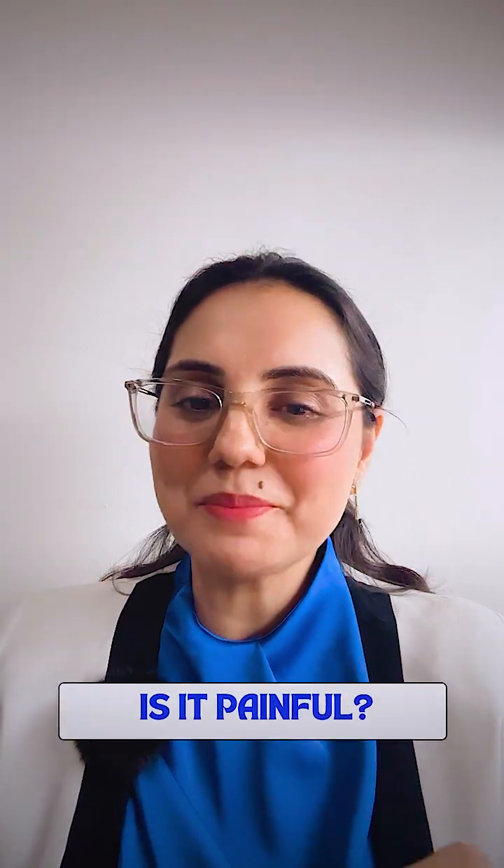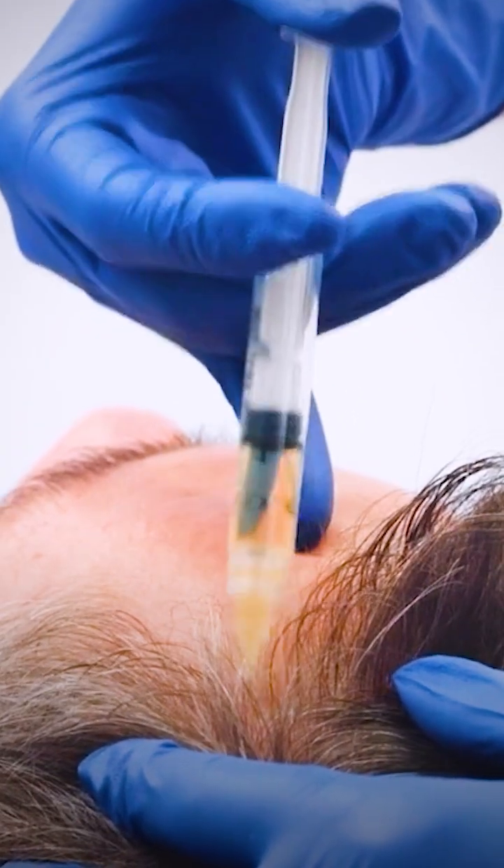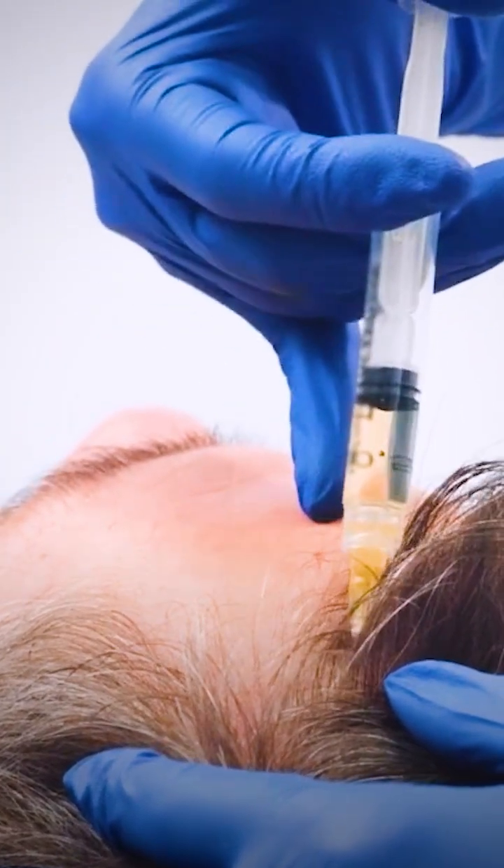It is a day procedure and there is no downtime. There is some pain because the serum is injected with an insulin syringe into your scalp. However, if the injector is skilled, the pain is minimal.